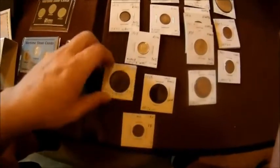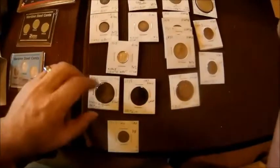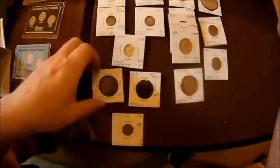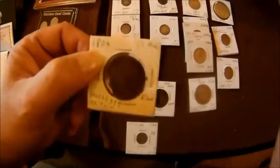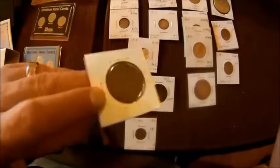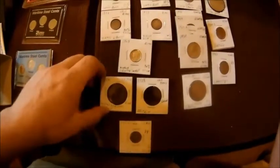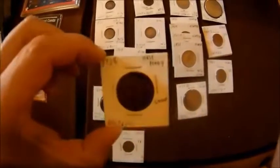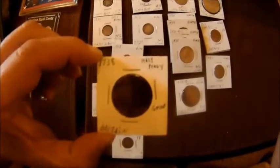We got an 1806 George the Third Half Pence from Britain in fine condition. If any of you saw the couple of videos that Ken Peavy did when I mailed him the copper slicks, this is what some of those coins look like when it's not just a slick. And then this one is a 1738 Half Penny from Britain in good condition.